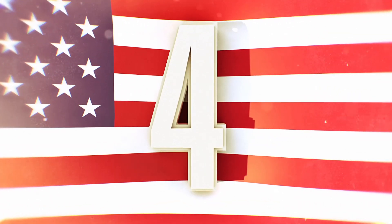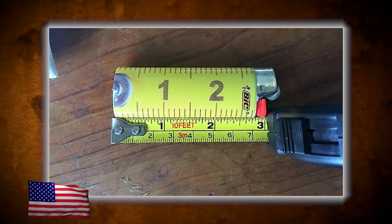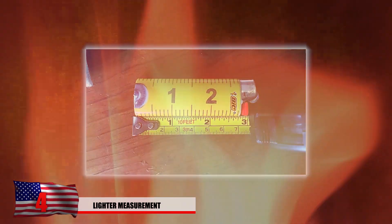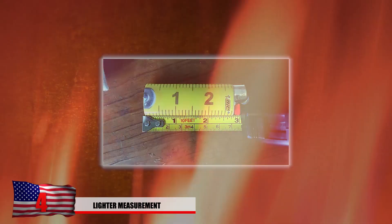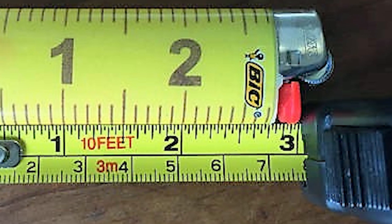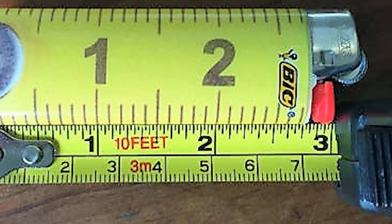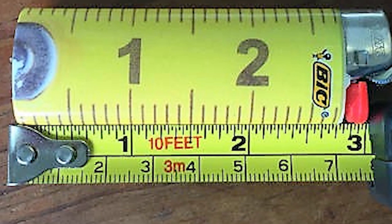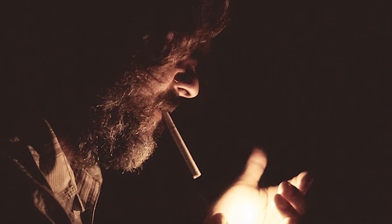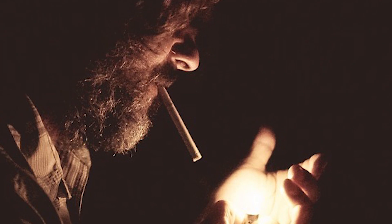Number 4: lighter measurements. This isn't just an ordinary lighter as you can tell from the photo. Not only are there hundreds of reasons to have a lighter, it does more than just that — it can be used as a ruler too. In any case you really need to measure something in a hurry, keep in mind that the bottom of the lighter to the red fuel dispenser is measured to be exactly 3 inches. You might not realize how important this is now, but when the time comes, you'll know.